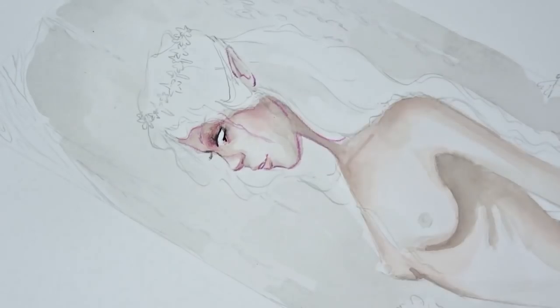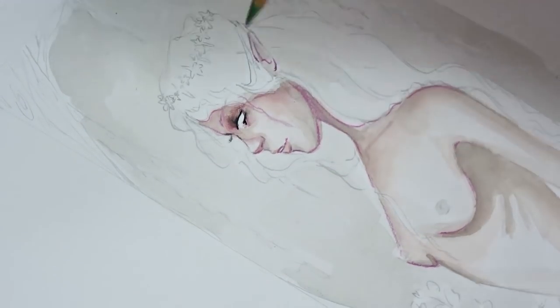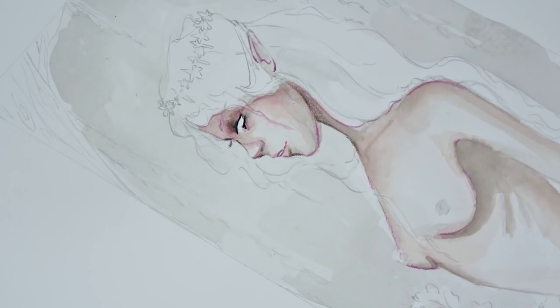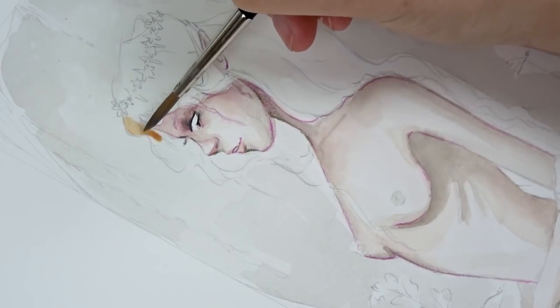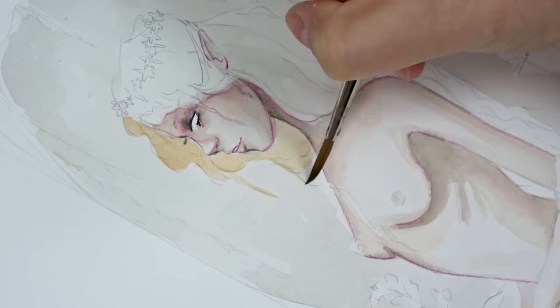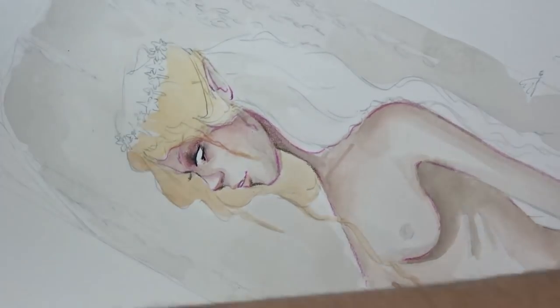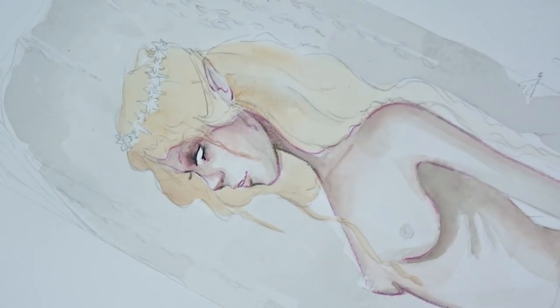Her drape or dress is kind of draped around her arms, floating in the water — a little bit more mystical. She is kind of nude, so I wanted to do an ode to nature with the background and just have her in her natural state, kind of set in the natural environment of what I think is a picturesque German landscape.